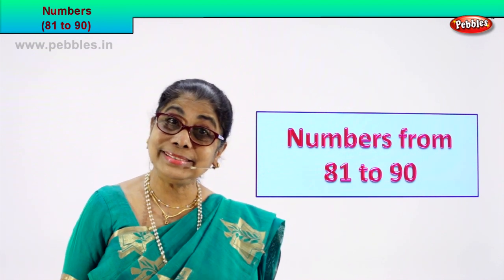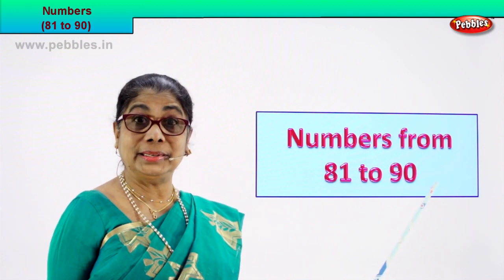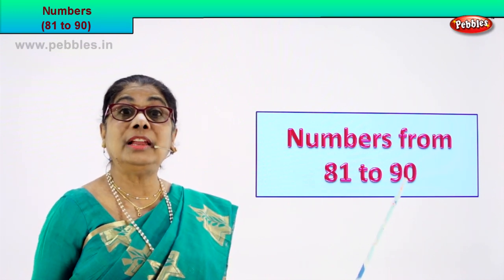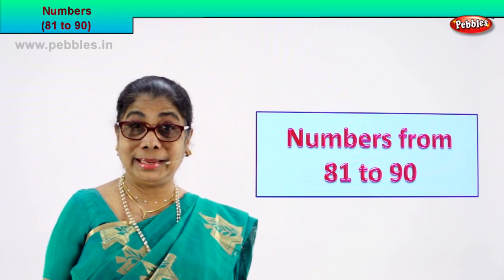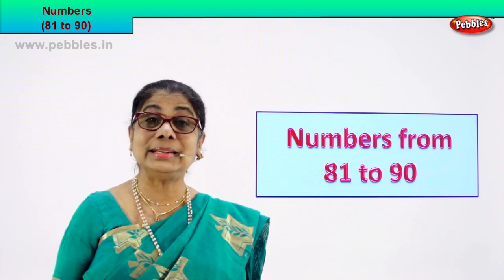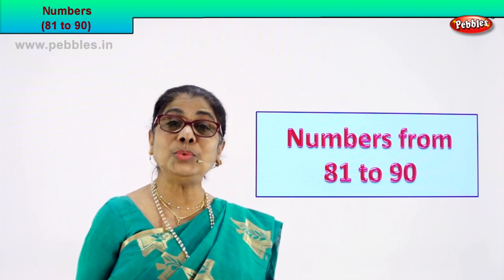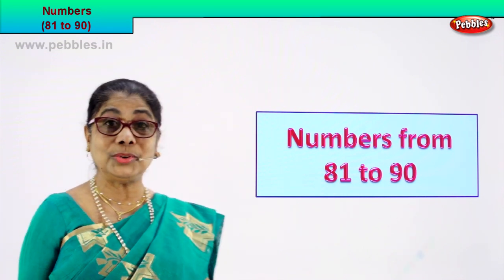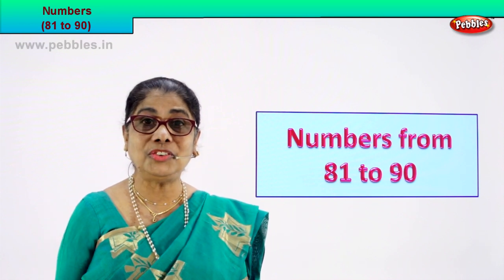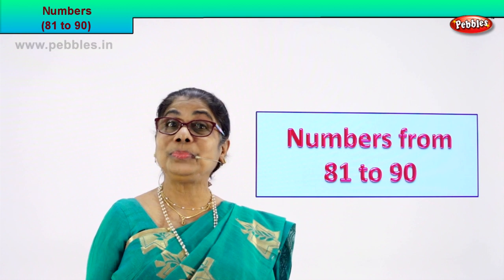Hi children, let us learn today numbers. Let's count — learn to count the numbers from 81 to 90. We look at all the circles and different boxes, count how many in each box. So we are counting, learning to count numbers from 81 to 90. It's a very interesting exercise. Shall we look at our first number?